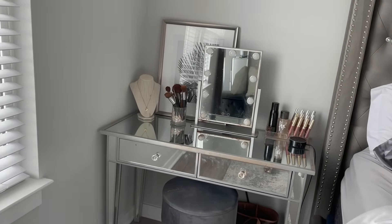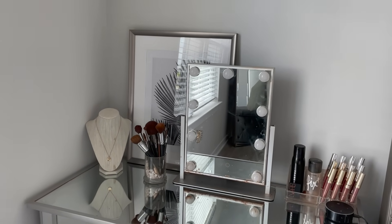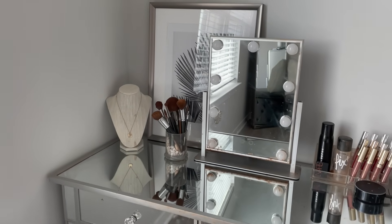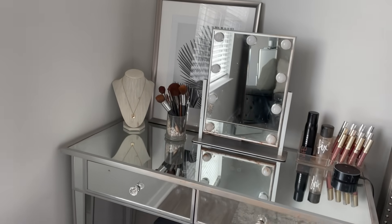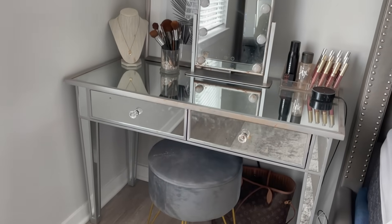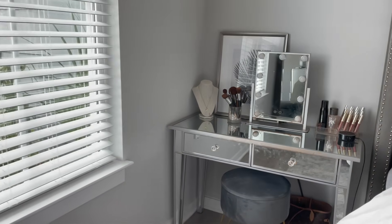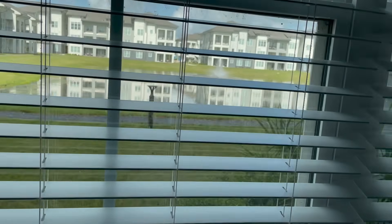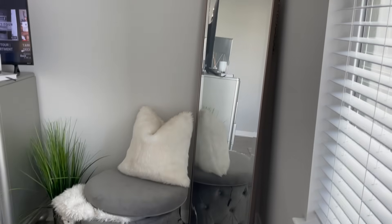In this corner I have my vanity — you can see all the fingerprints, but that's what happens with furniture. This is where I do my makeup. I have a vanity mirror from Amazon, a necklace holder from Hobby Lobby, a stool from Amazon, and my Amazon Echo Dot. I keep my makeup on there and just get ready in this space.